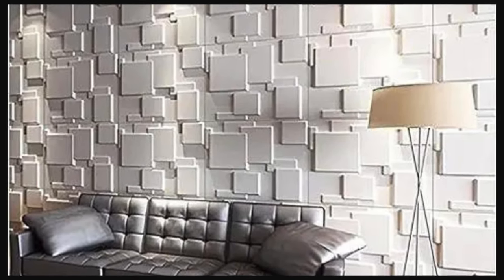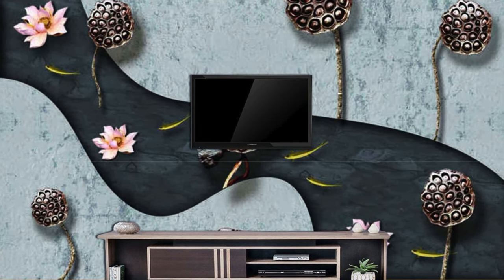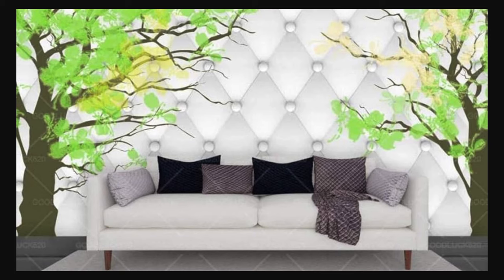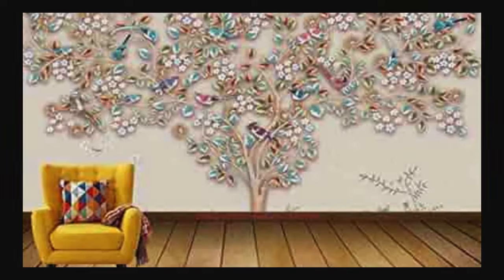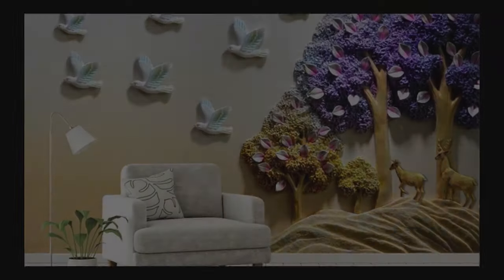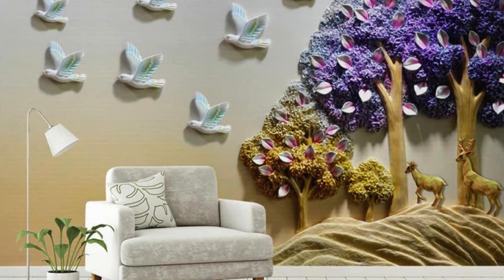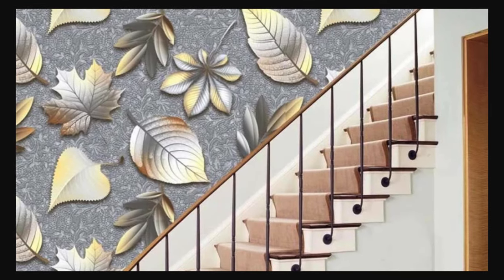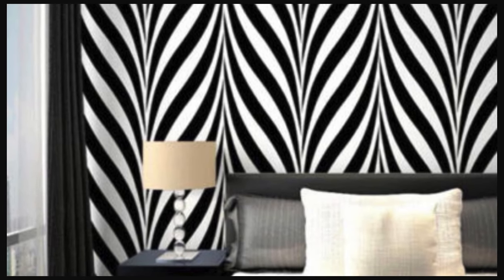Whether you're drawn to the sophistication of modern designs, the nostalgia of vintage aesthetics, or the boldness of abstract art, our 3D wallpapers provide the perfect backdrop for your unique style. Elevate your interior design to new heights with our 3D wallpaper collection, where every wall becomes a canvas and every room is a testament to the fusion of creativity and technology. Immerse yourself in the realm of endless possibilities, where walls become storytellers and your living space transforms into a masterpiece of design and innovation.